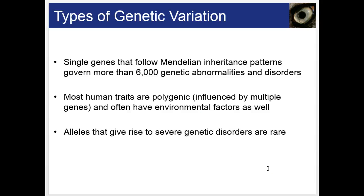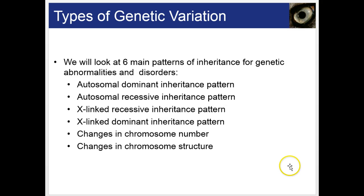For genetic variations, single genes that follow Mendelian inheritance patterns govern more than 6,000 genetic abnormalities and disorders. Most traits are polygenic, meaning they're affected by multiple genes, and often have environmental factors as well. Alleles that give rise to severe genetic disorders can be rare. We'll look at six main patterns of inheritance: autosomal dominant, autosomal recessive, X-linked recessive, X-linked dominant, and changes to chromosome number and structure.